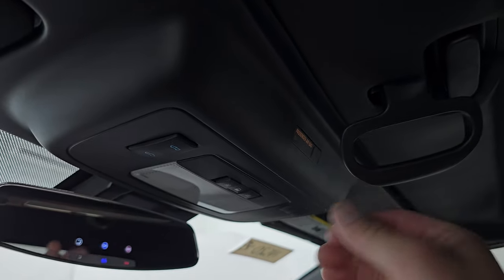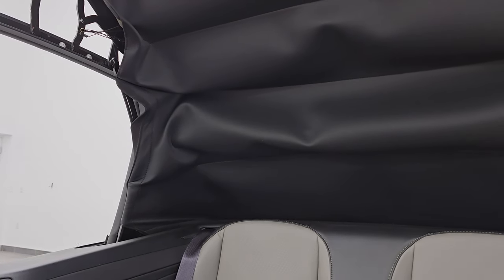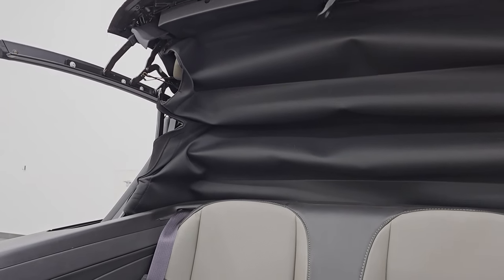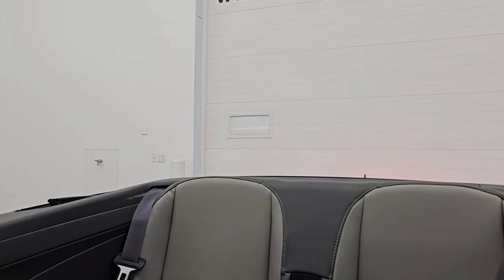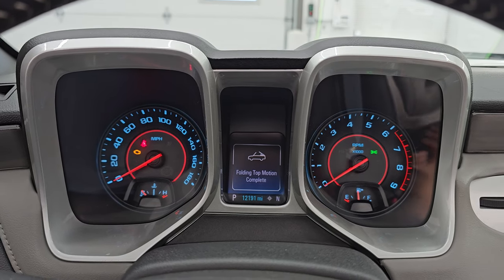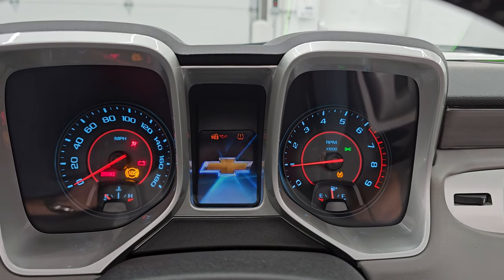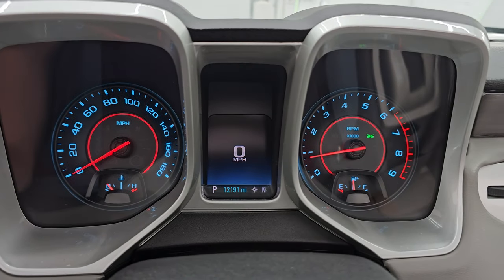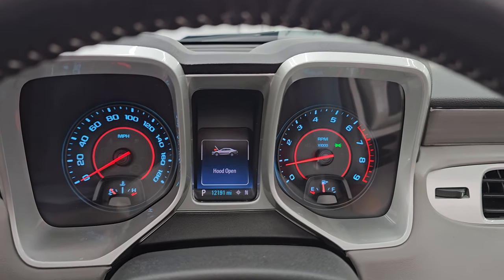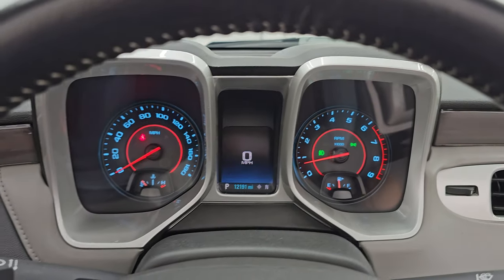Let's open this soft top up — I'll show you that it's working nicely. It'll automatically stop once it's done and say 'folding top motion complete.' Let's start it up and take a look under the hood. Starts right up, no check engine lights or anything like that. Turning on all the lights here so you can see how bright they are.